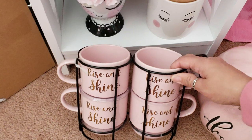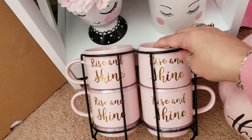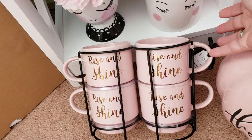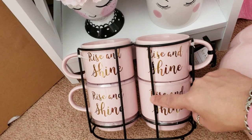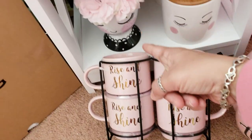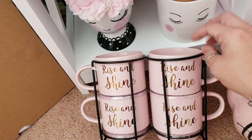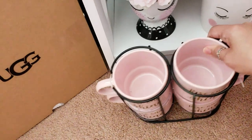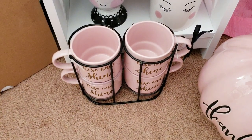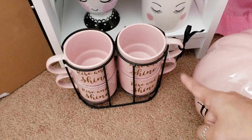I also just got these recently from Home Goods — I haven't even put them away yet. They say 'Rise and Shine' and it was four mugs for $9.99. They are the prettiest pink with gold. I did want to spray paint this holder gold but I'm not sure yet because I realize I do have some black stuff, so maybe the black like the eyelashes might look better. Maybe I won't go through all the trouble spray painting it, but I really like that you get four for $10.